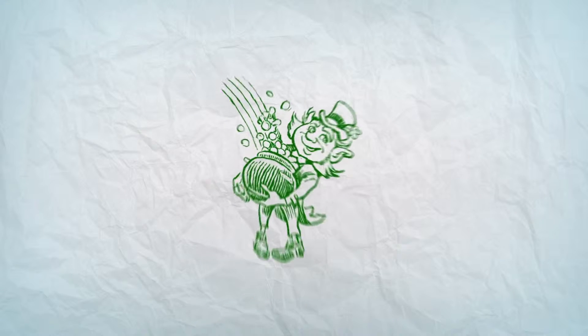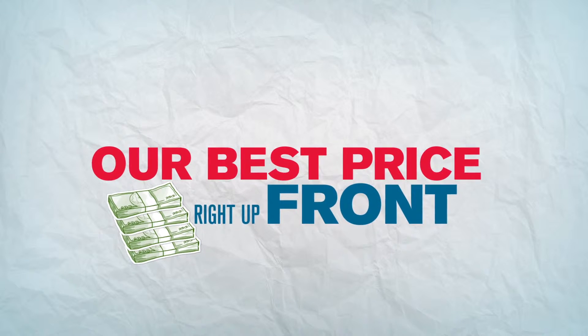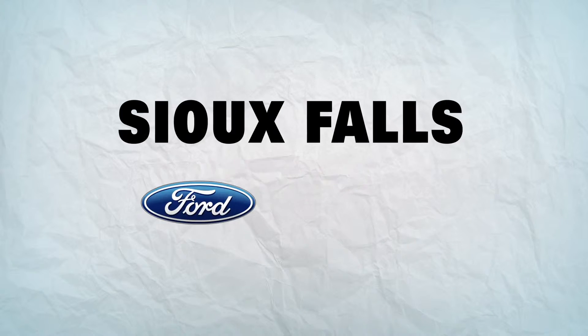We're not having a sale about presidents, leprechauns, or basketballs. We don't have sales because you get our best price right up front every day at Sioux Falls Ford.